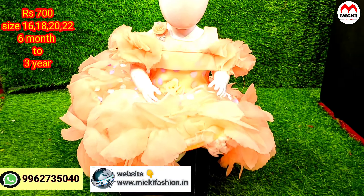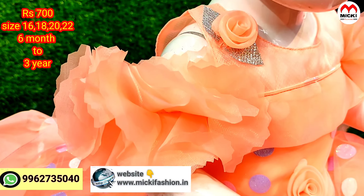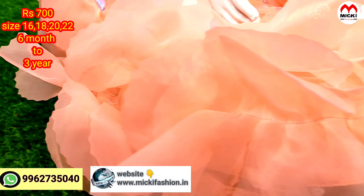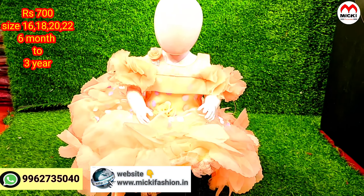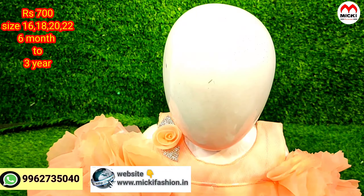Next design: another color, attractive piece with imported fabric featuring polka dots and rainbow colors. Flare piece at an affordable price — just 700 rupees, sizes 16 to 22 available.